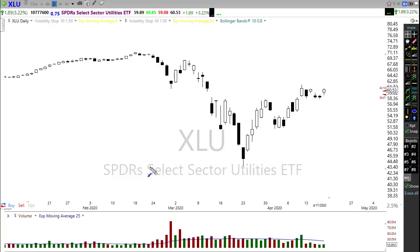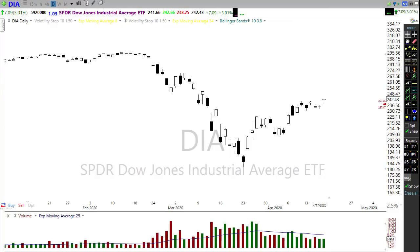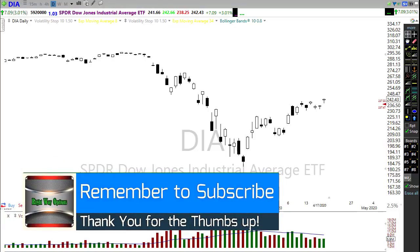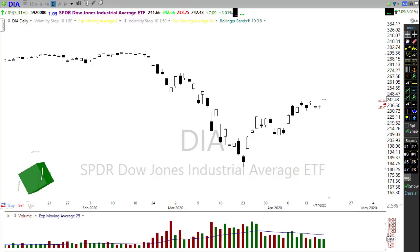As I close out this video, Dow futures are down 540 points — we could see a rough day today. Be careful, stay focused on price, try not to predict, just stay focused on price action and trade what you see in the chart. I wish you all the best, have a great day, and we'll see you right back here bright and early Tuesday morning. Take care.